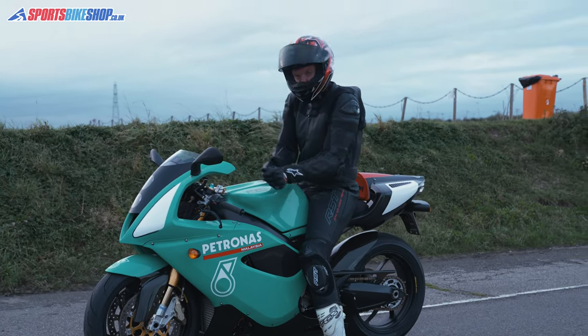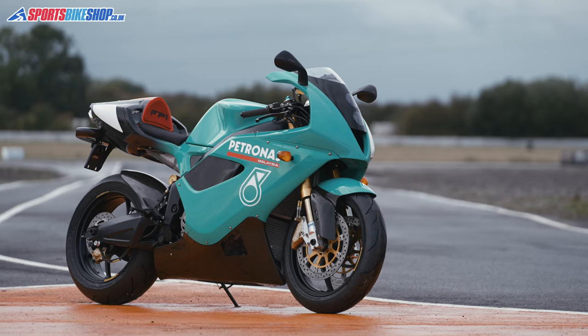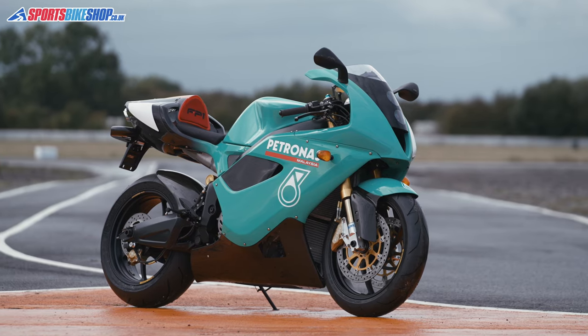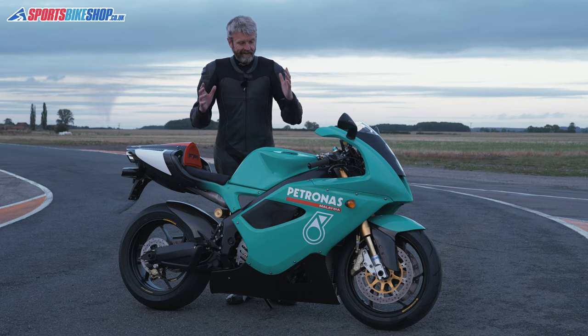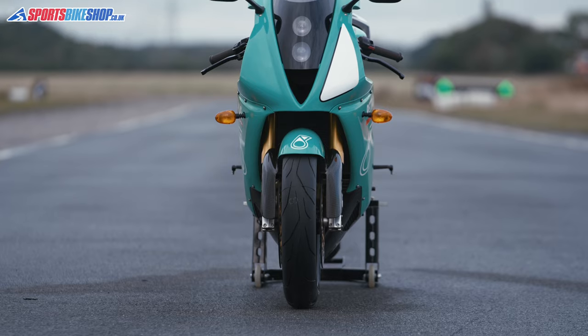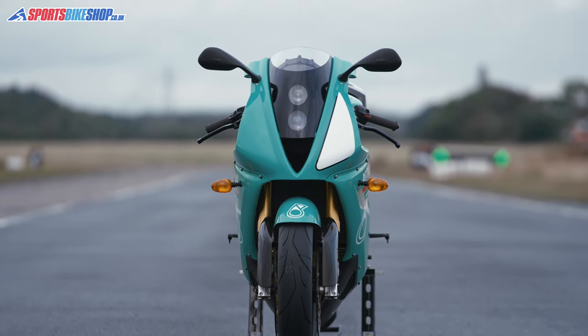Whoa, bloody hell. That's quite something, that is. Well, that's it — the Foggy Patronus FP1. This has been parked up in our headquarters for about five and a half years, and I think pretty much every day that I've ever seen it I've just thought, I would love a go on that bike. And now I just have. And what to say about it? It is pretty damn special, it's got to be said.